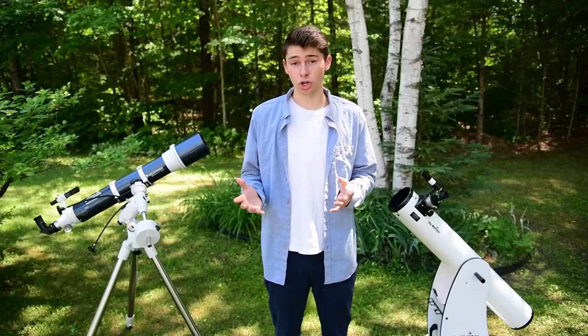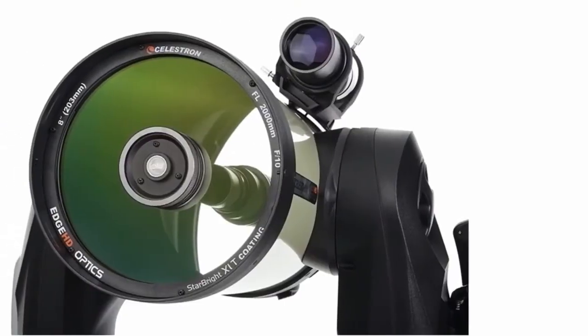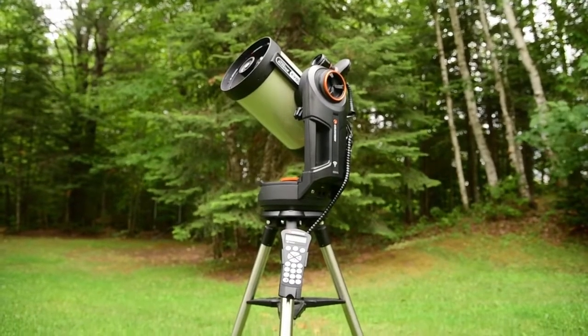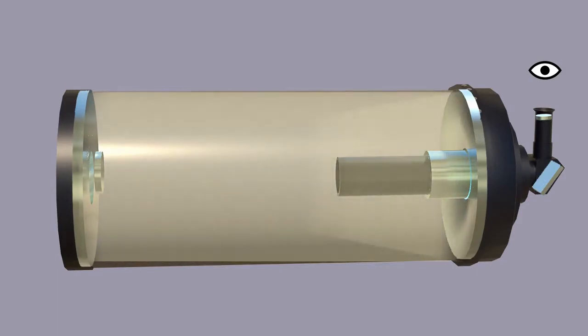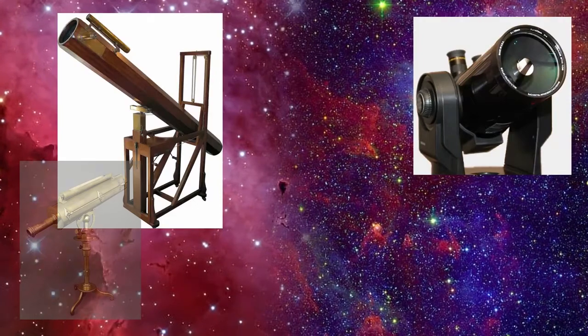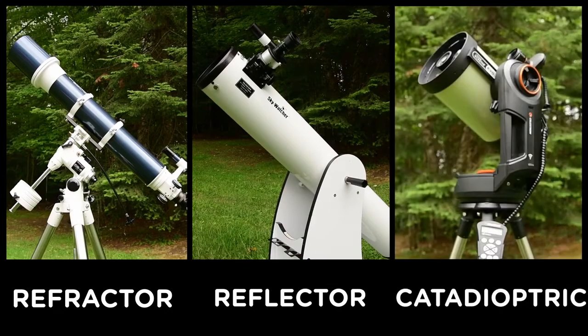Almost all telescopes used today in astronomy use mirrors as opposed to lenses as their objective, but there's nothing wrong with using a refracting telescope for backyard observations — they can still be fantastic. There are also hybrid telescopes called catadioptric that use a combination of both lenses and mirrors. Incoming light enters the barrel through a corrective lens which reduces aberrations, reflects off a large curved primary mirror into a secondary mirror, and is then directed towards an eyepiece through a hole in the primary mirror. All telescope types are basically variations of refractors, reflectors, and catadioptric.